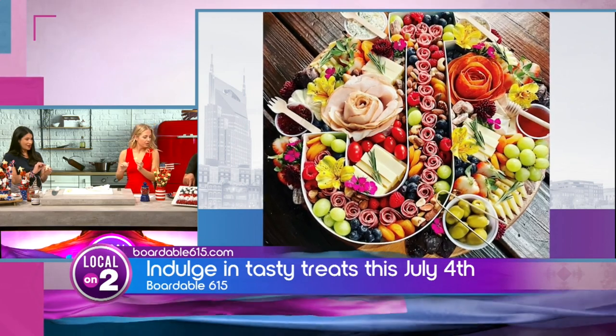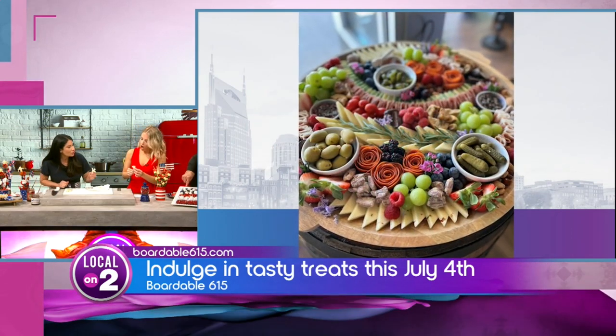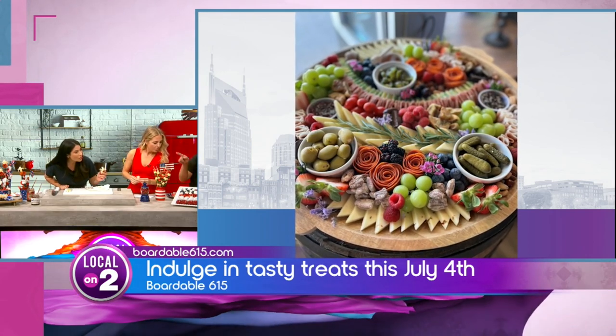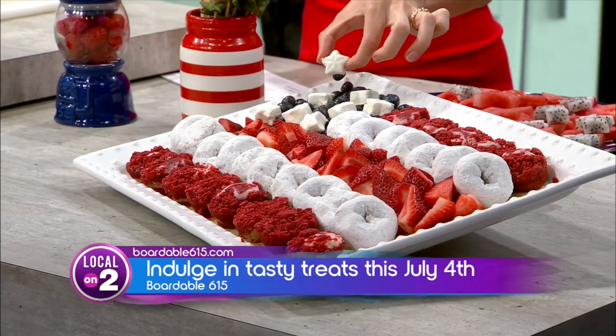One other thing — goat cheese over here. You can take little silicone molds and do goat cheese. So that's a goat cheese star. And on top over there, that's also goat cheese — a chocolate silicone mold works too. How adorable.